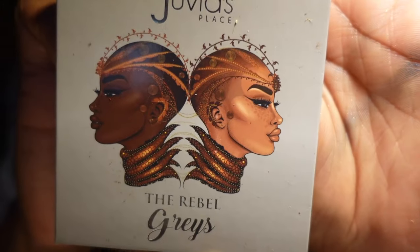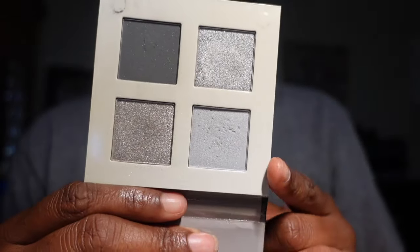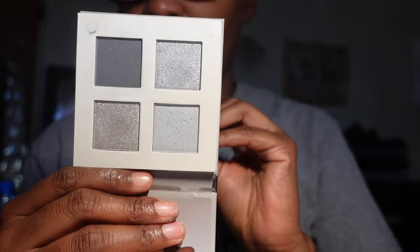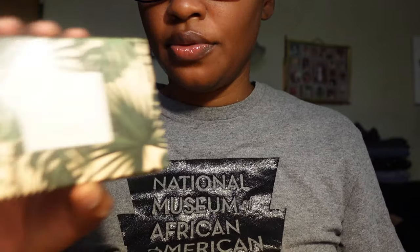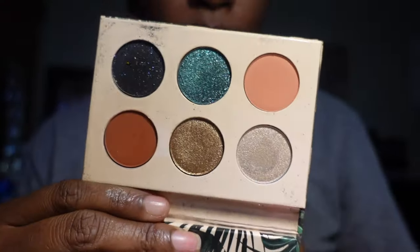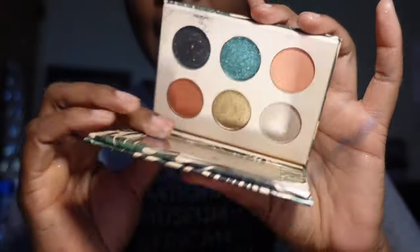This is the Juvia's Place Rebel Grays — the packaging is absolutely gorgeous. I think I'm going to keep this palette because the gray tones are really pretty, even though I don't typically use gray tones like that. I also have the I Love Sarahi palette by Dose of Colors — the packaging is gorgeous and I've had it in my collection for a while. I can't part ways with it because it's such a beautiful eyeshadow palette, even though I don't reach for it often. We're keeping her.